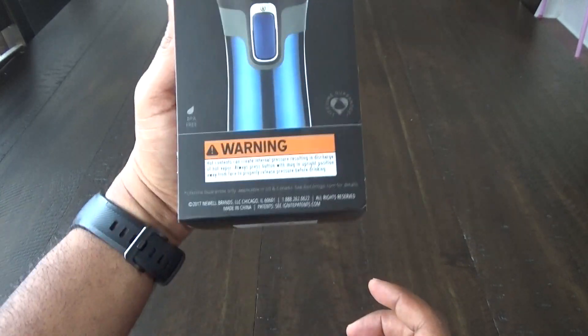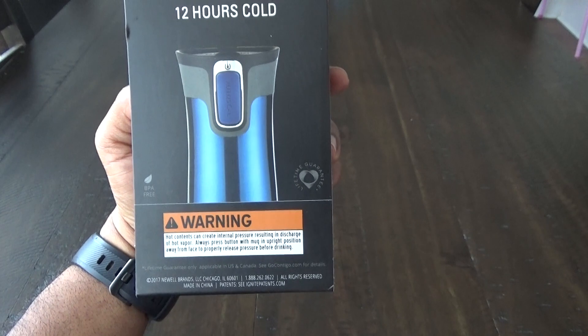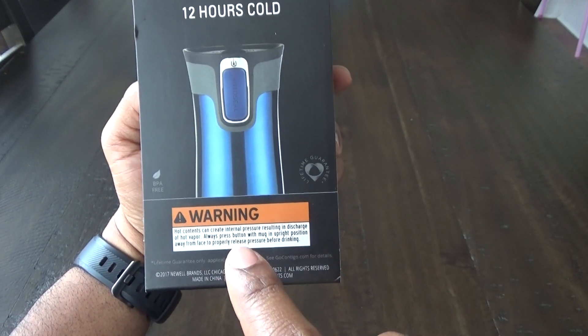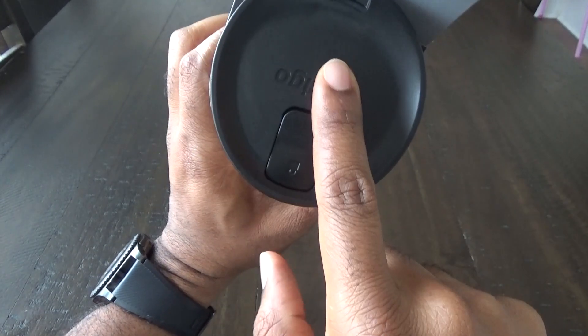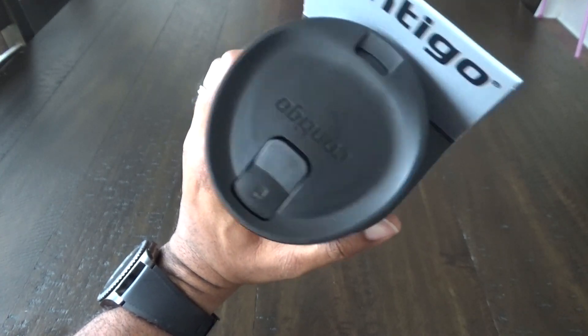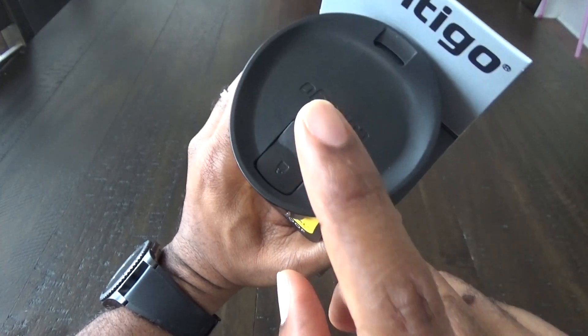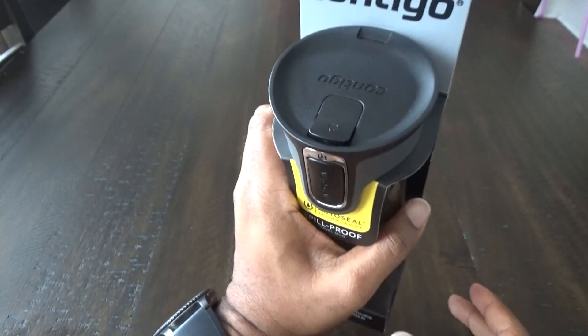There is a disclaimer on the back: as with any travel mug, once you seal them up, hot items will increase in pressure and you may get hot vapor from the top. Sometimes you'll hear that sound — like opening a soda can — that's pressure releasing. Always be careful and don't release this directly at your face when it's hot.